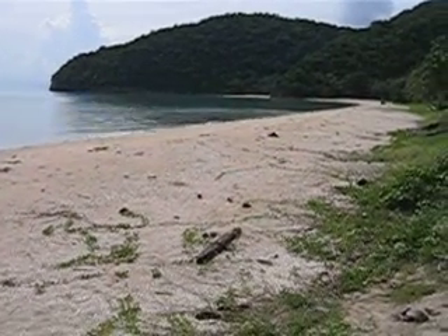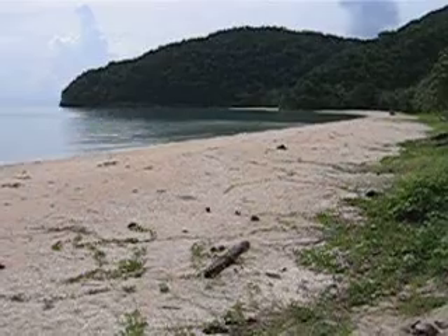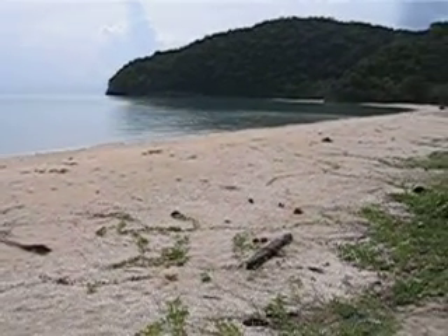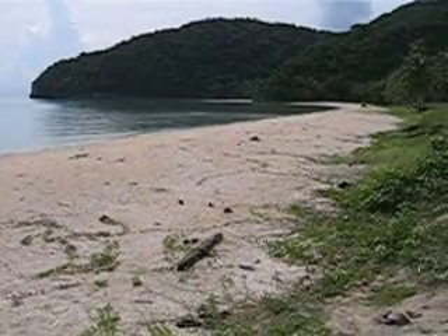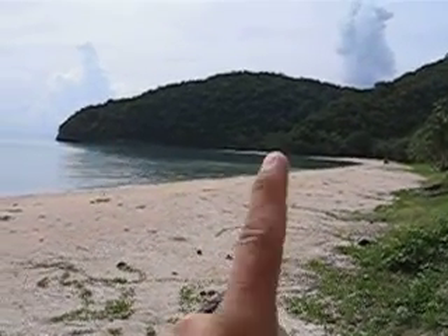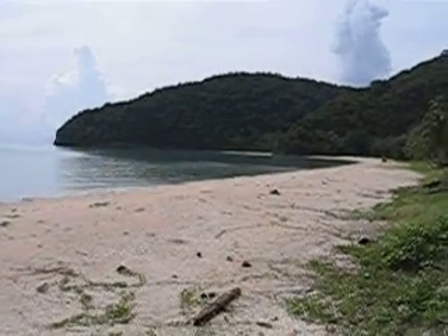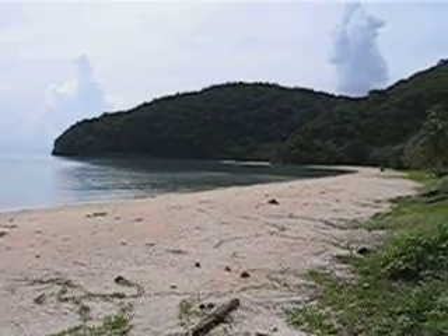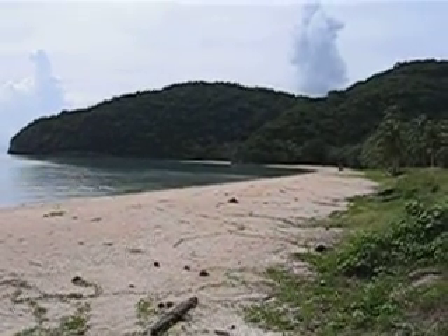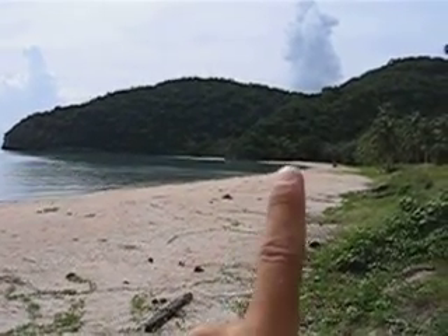Here we are in Tongnut Bay. This would be another beautiful option of a headland with a small beach. You can see that in the center of the picture now and a big piece on your right hand side.